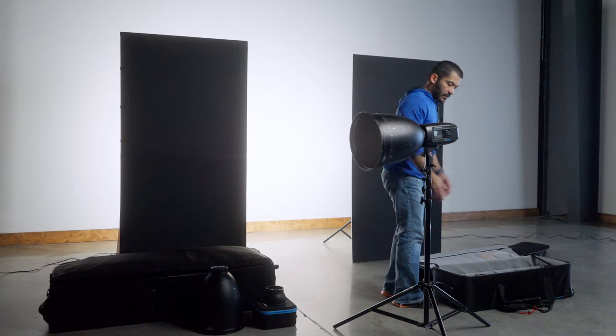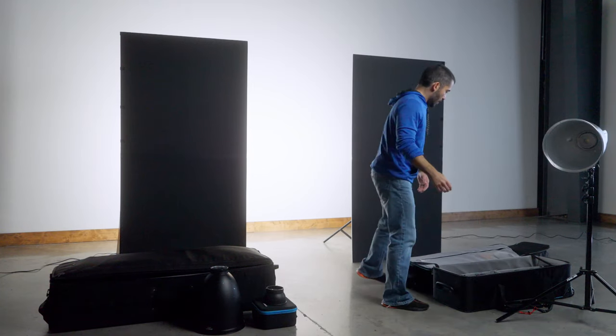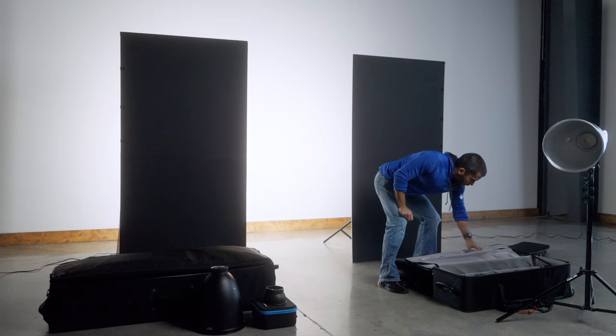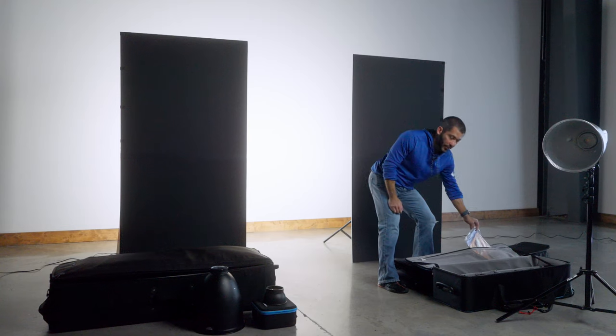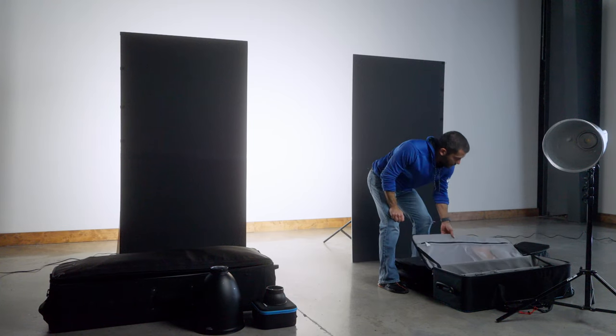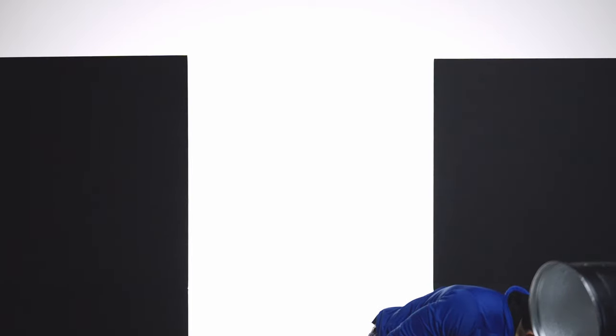I have two medium light stands and that little mini one in this bag. I've also got some gels in here — just regular sheet gels, old school. You can use a magnet that comes with the FJ400: put the seven-inch reflector on the front of the light and slip a sheet of gel in between. Those come with the lights and I always keep several with me.